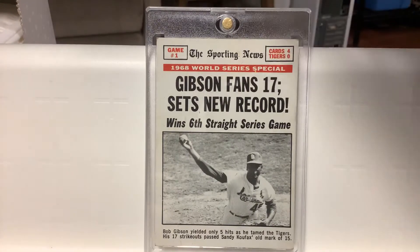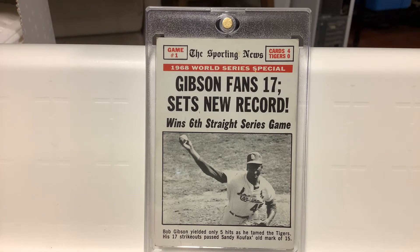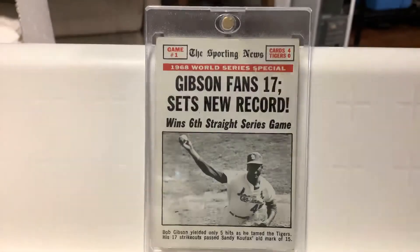There's a 1969 Topps commemorating Gibson's first game of the World Series in '68 — he struck out 17 batters. My dad was there. I've got the ticket stub, which I should show you sometime — it's tucked away in a top loader. Anyway.